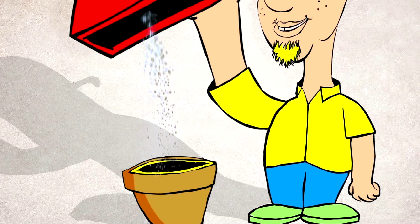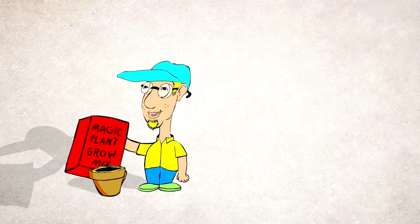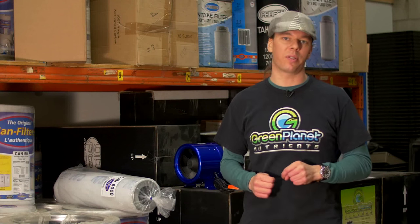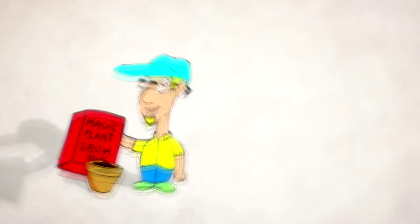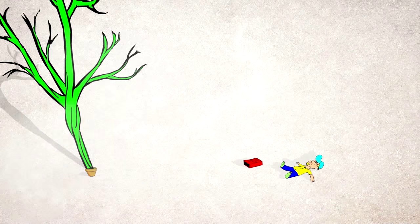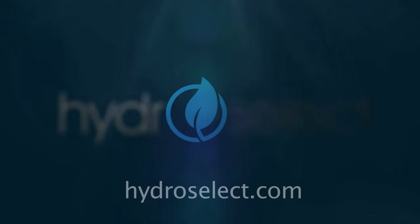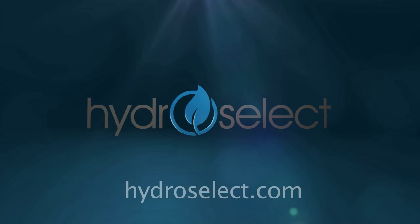With over 20 years in the hydroponic industry, the Garden Sage will share his maxims with you in a never-before-released video. One of my maxims is that plants love consistency. With this knowledge, you can have huge success in the garden and really enjoy hydroponic growing. Sponsored by HydroSelect — we carry the ultimate selection of hydroponic equipment online.